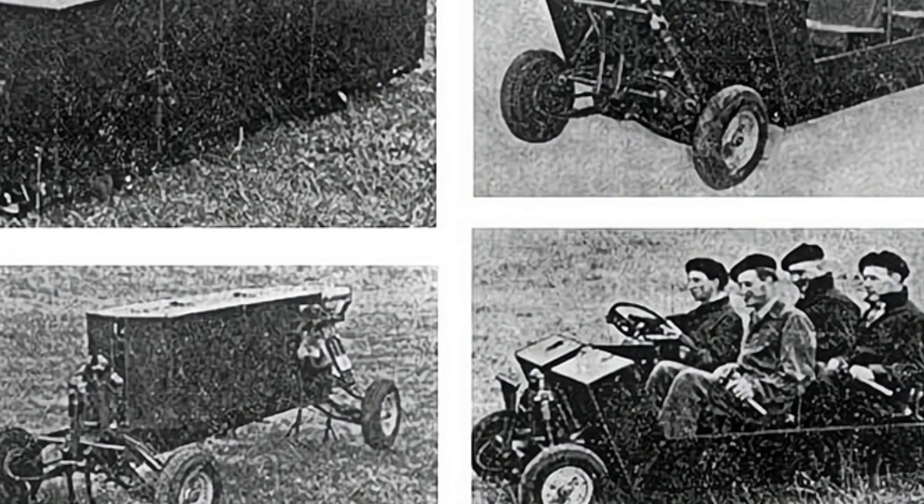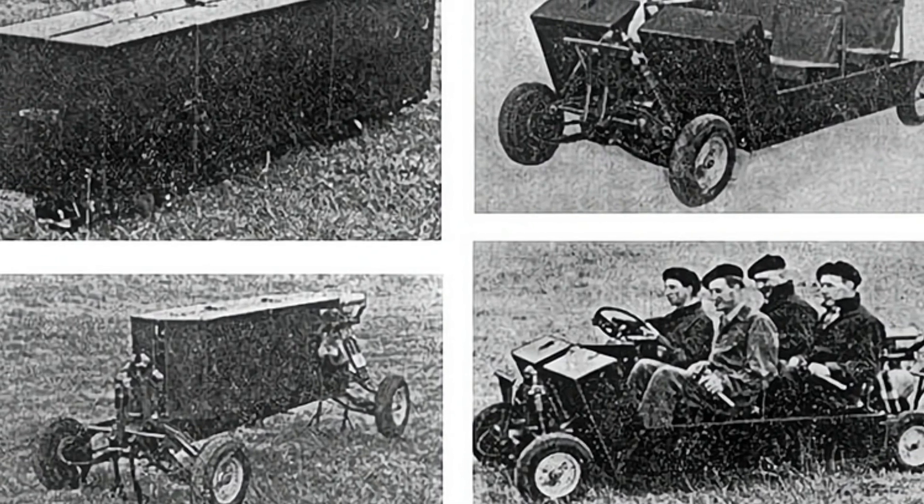At least one prototype vehicle has been retained, but there is limited information about it online, and some details remain unclear.